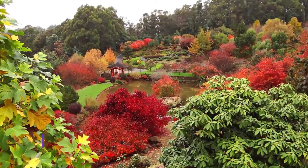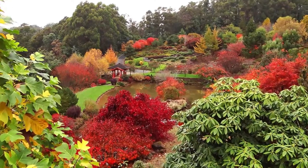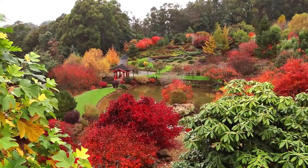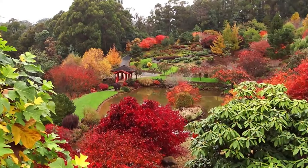Number eight: Emu Valley Rhododendron Garden. If you're in Burnie between the end of August and January, you have to make the short trip to this garden in a natural amphitheater just outside the city. Growing here in 11 hectares are more than 22,000 rhododendron and companion plants, which burst into flower for those few months.